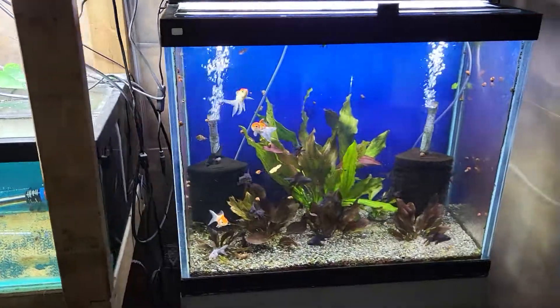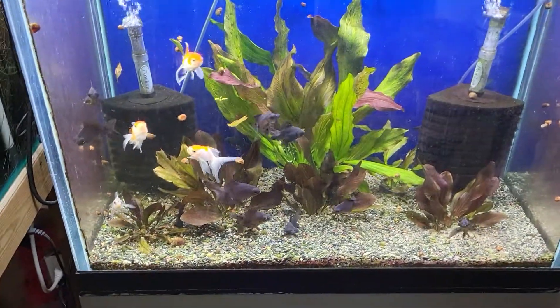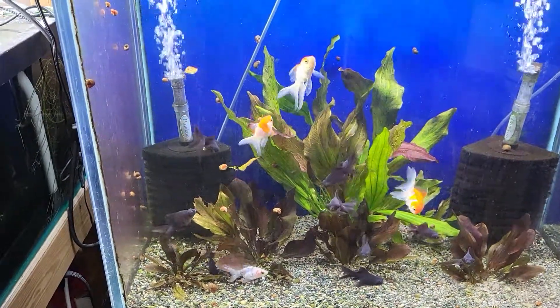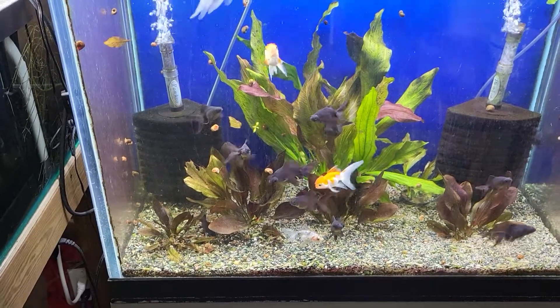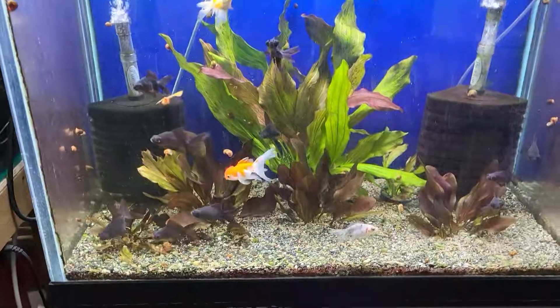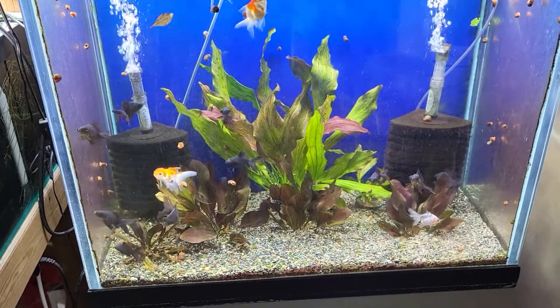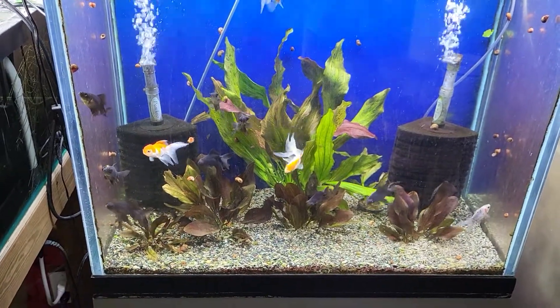Our last little tank is our goldfish tank. We have great black moors, white and orange orandas, and we have a few calico ryukins left. If you're looking for some nice healthy goldfish, we have a great selection. In this tank you also see some Rubin swords.